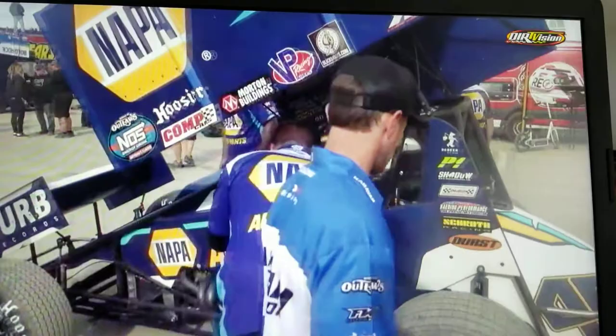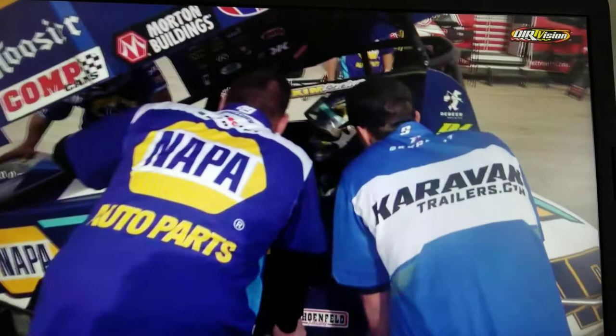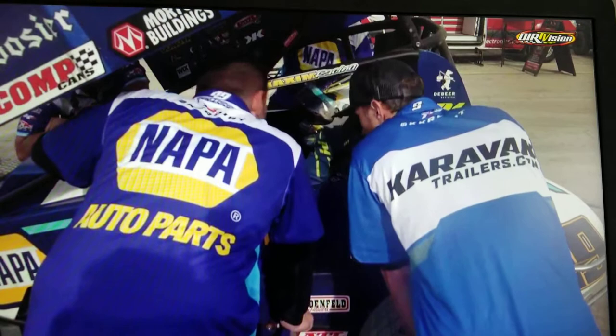Chase, I want to ask you about tire wear as you look at that Napa number 49. We saw the flat right rear tire on the 1S Voluban shoe heart, but that was due to contact with the outside retaining wall. What do the tires look like on the cars that you've been able to see?